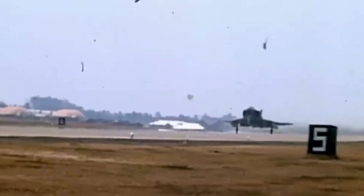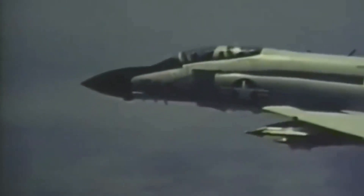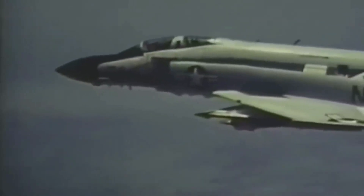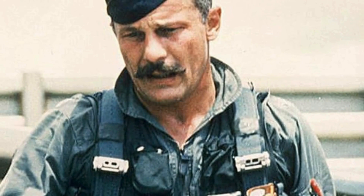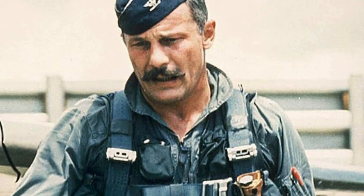A MiG attacked a pair of Phantoms from behind, following one into a turn. The other US jet got behind the MiG and launched six missiles, which all missed. Through the rest of the year, more engagements with MiG-21s took place, but the VPAF was fighting a guerrilla war in the air. Knowing they could not match the Americans in numbers or ability to concentrate power, North Vietnamese pilots attacked only when conditions seemed favorable. In December 1966, Colonel Robin Olds, a World War II ace and commander of the 8th Tactical Fighter Wing, decided to address the growing MiG menace and planned Operation Bolo.